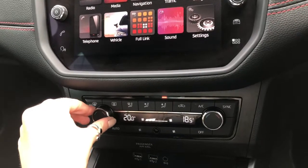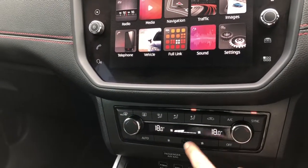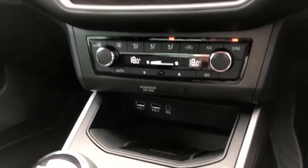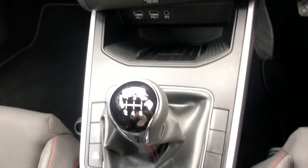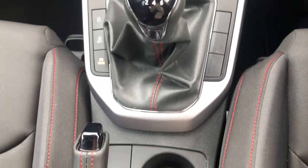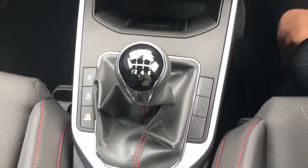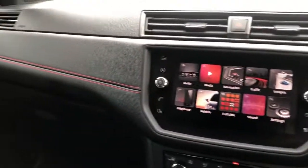Just below the infotainment system, we have the air conditioning options including dual climate control. Below that, there are USB sockets, auxiliary sockets, and a wireless phone charging system. The vehicle is a manual six-speed petrol with around 6,000 miles on the clock — very low mileage.